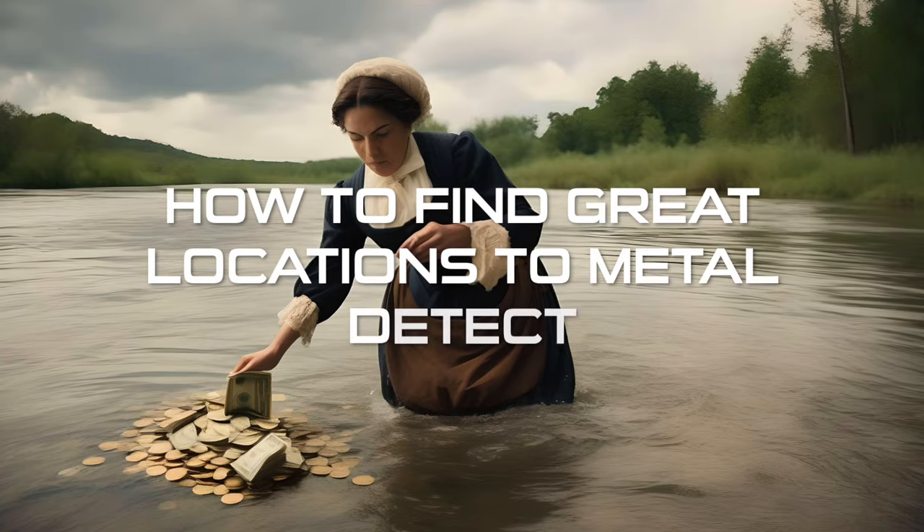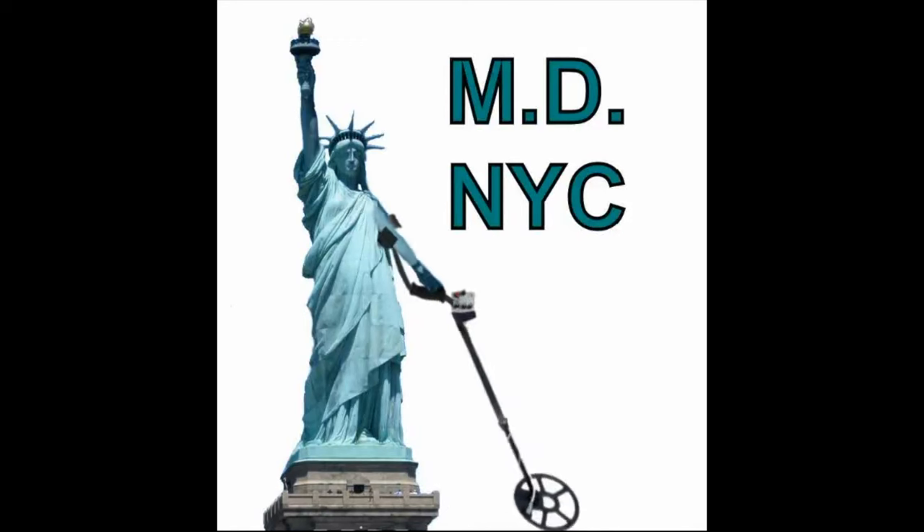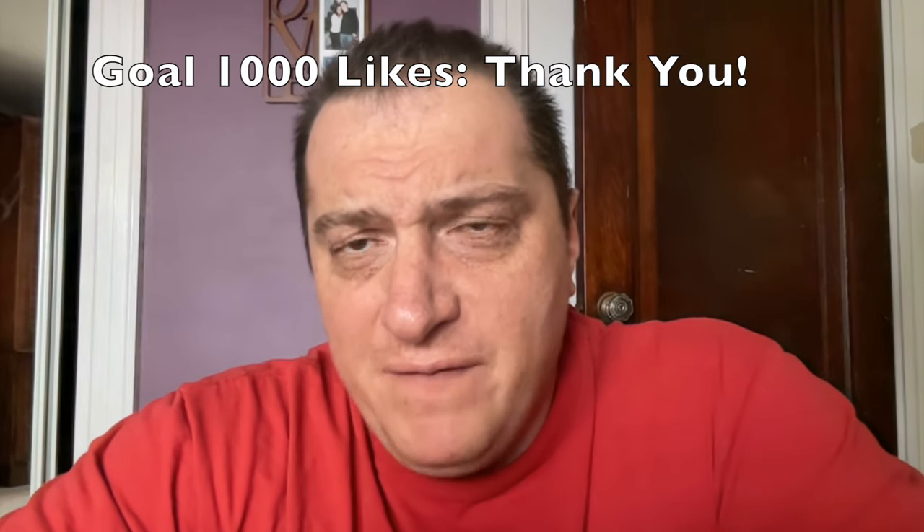This video is your one-stop shop on how to find great locations to metal detect. People leave comments on my videos saying they can't find great sites to metal detect. This video might help you. You might need a change in worldview and perspective — you might need to walk a little bit more and get out of the comfort zone of the few places that you detect.